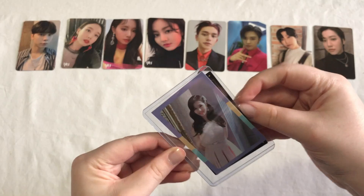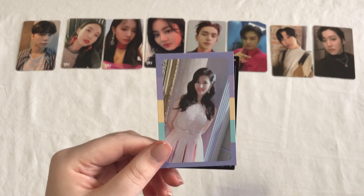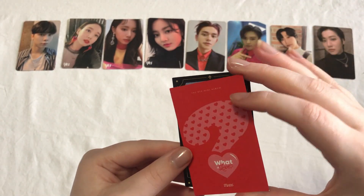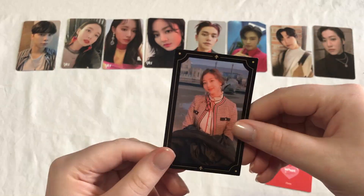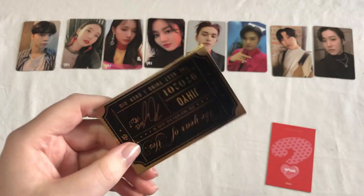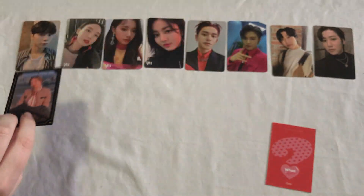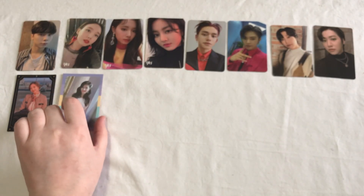Next we have some more Twice cards — super excited about this one. This is a Sana card from the OT9 set I'm collecting from What is Love. And then I also have one of Jihyo's cards from the Year of Yes — this is my first card of hers from this set, so I'm really happy about this. It's kind of a weird set because it's like two really random cards that I needed both of.